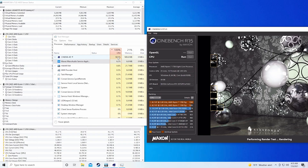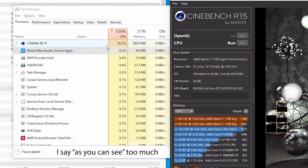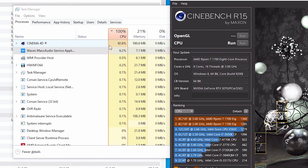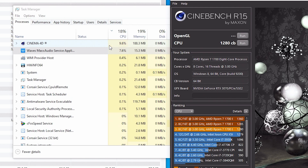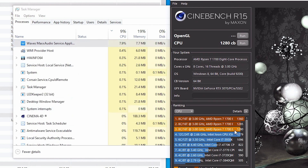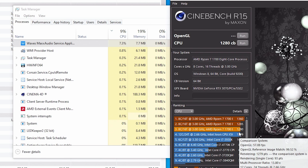I'm using Cinebench R15 for this because I'm not comparing it to any other processor, only to itself, and this was the benchmarking software that was out at the time of release for this processor. As you can see in Task Manager, Cinebench is only using 91–92% of the CPU, which is not enough. We only scored a 1280.